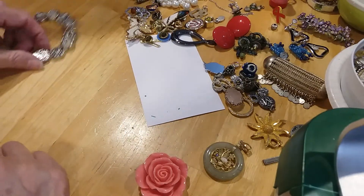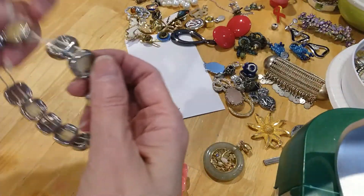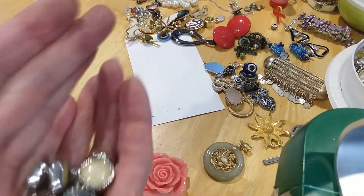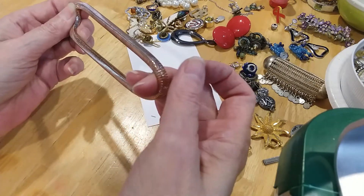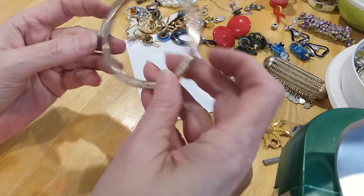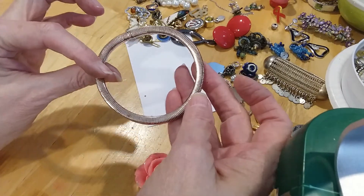The next one is a stretched out stretchy bracelet — I'm going to put this in the craft lot. Nice beads. Here's a meshy type bracelet, it's got some wear on it — I'm going to put it in the craft lot too.